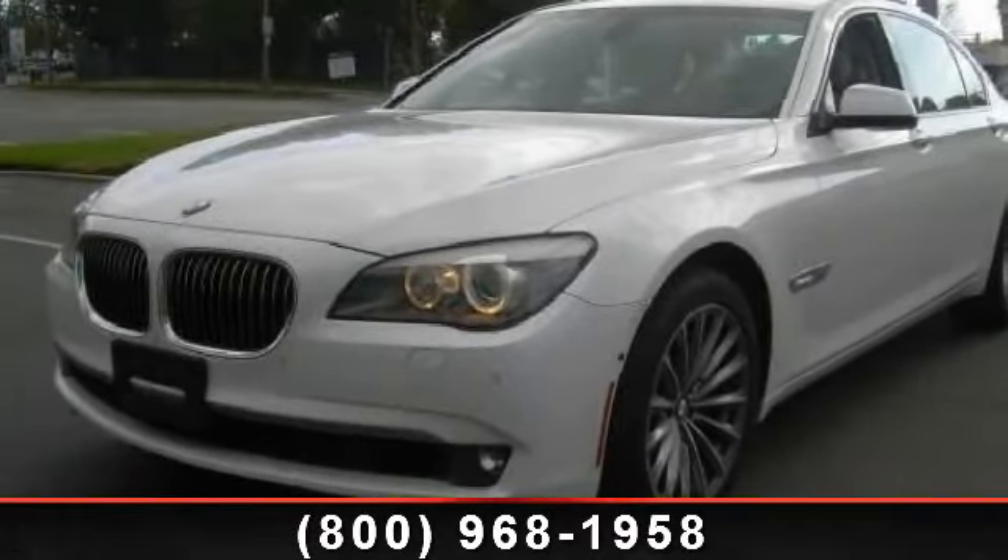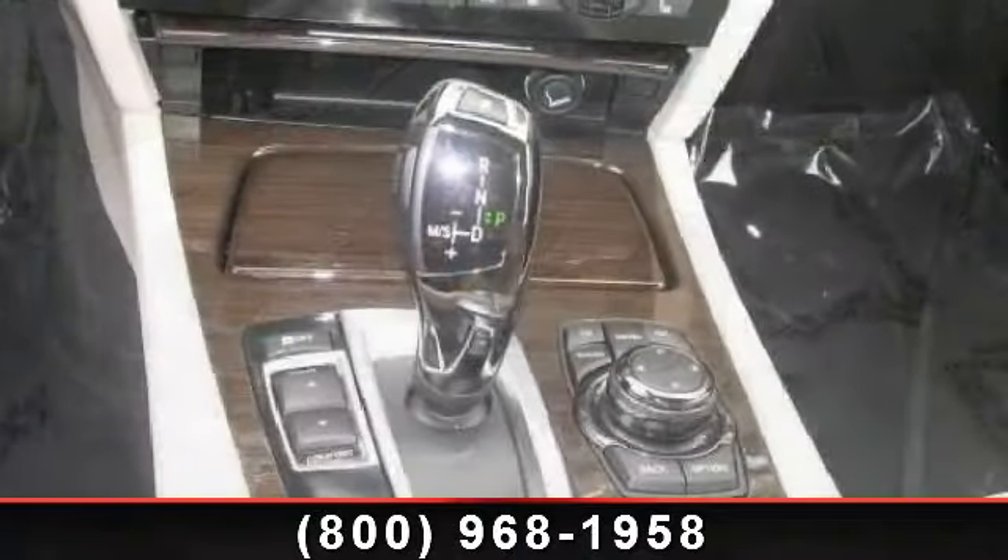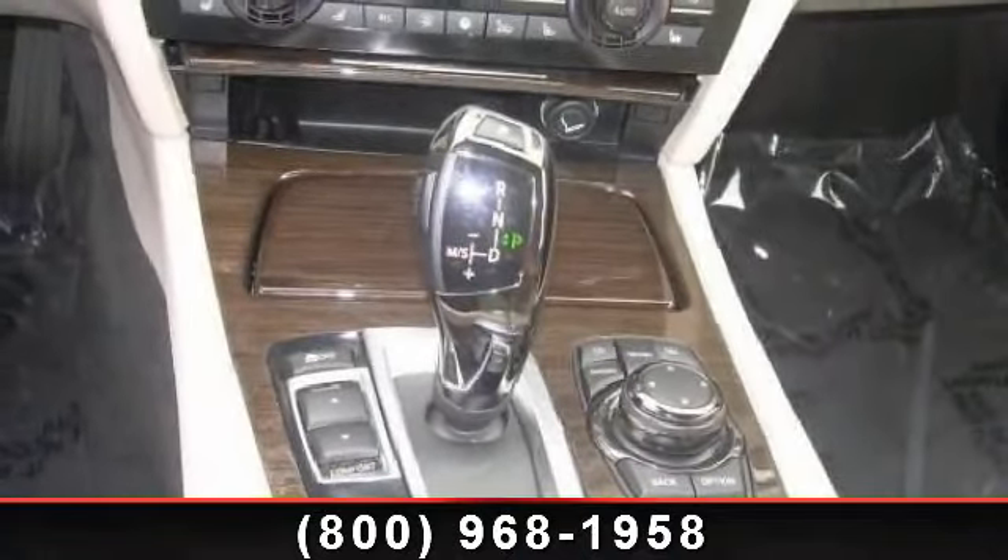Imagine yourself in this 2011 BMW 7 Series 750 Li. If you are looking for a first-class ride, you have found it.